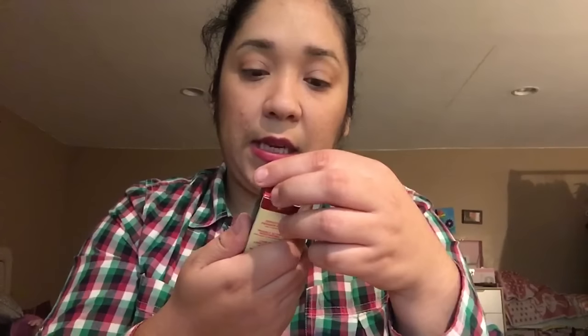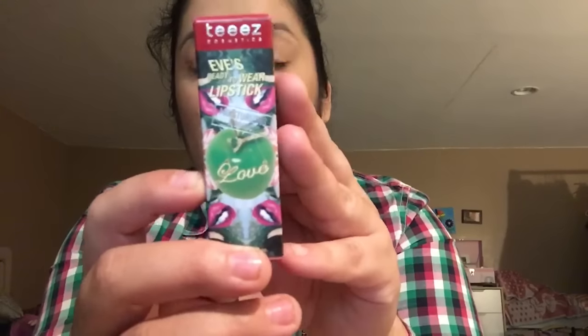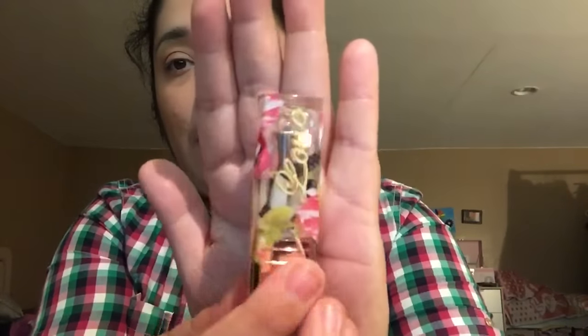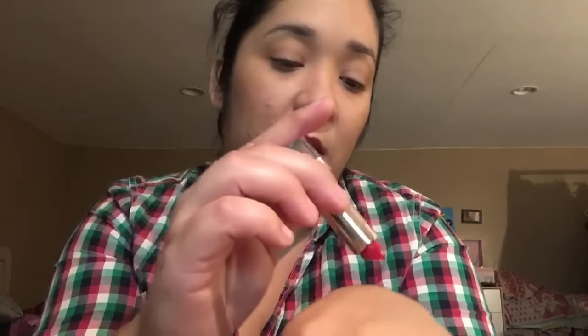The next thing is a lipstick — I think it's Eve's Cosmetics, Eve's Ready to Wear Lipstick, moisturizing and hydrating. I love the packaging, it's really unique. I think the color is Romantic Red — look at that! Should we swatch? I think it's too pretty to swatch, but for the sake of the video — look at that, beautiful! It has some shimmer specs in there, I love it.